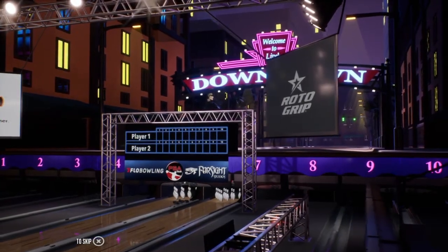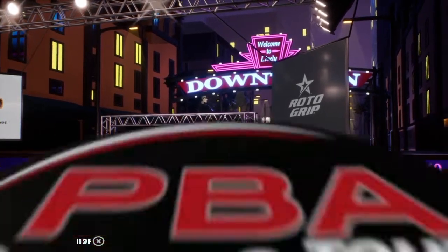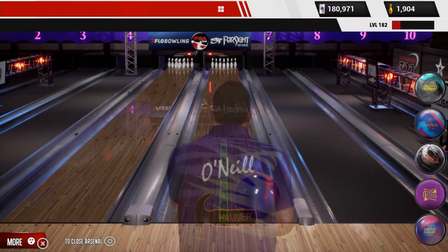I'm Rob Stone. This is my partner, the Hall of Famer, Randy Peterson. Well, the action's about to begin.